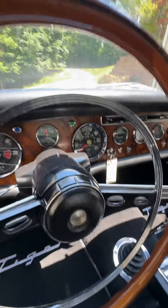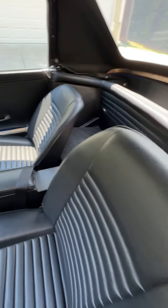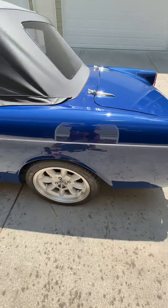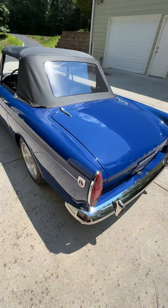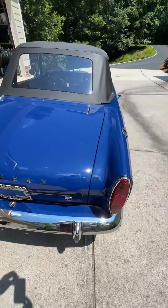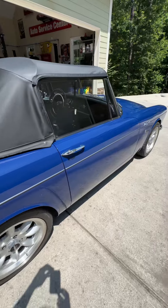It's got 76,000 original miles on it, but you look at everything on this car — every square inch is perfect, even the undercarriage. And this is one of my collectors that I have known and been working with for over 20 years, and he's always got the nicest stuff.